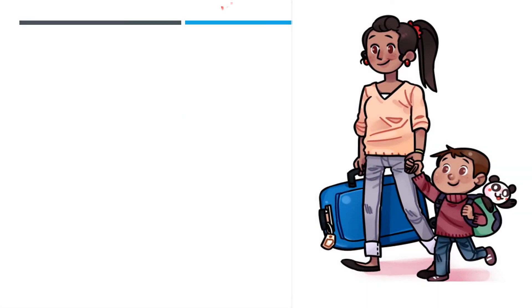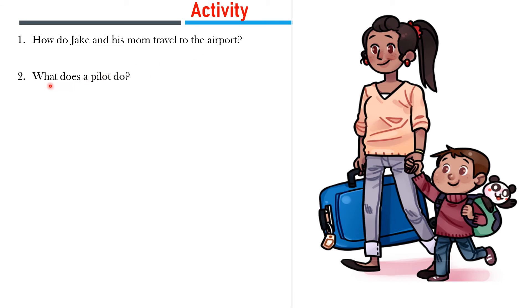Make sure you pay attention to these questions in order to answer them correctly. Question 1: How do Jack and his mom travel to the airport? Question 2: What does a pilot do? Question 3: What does the pilot say to Jack?